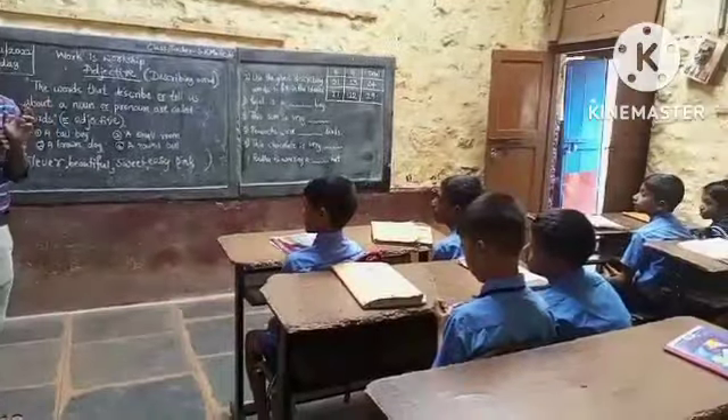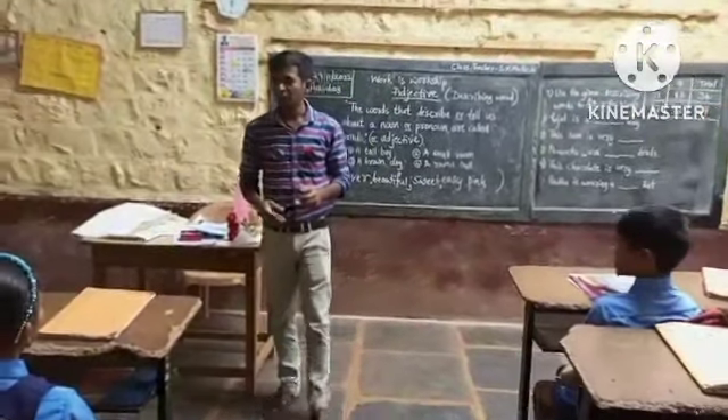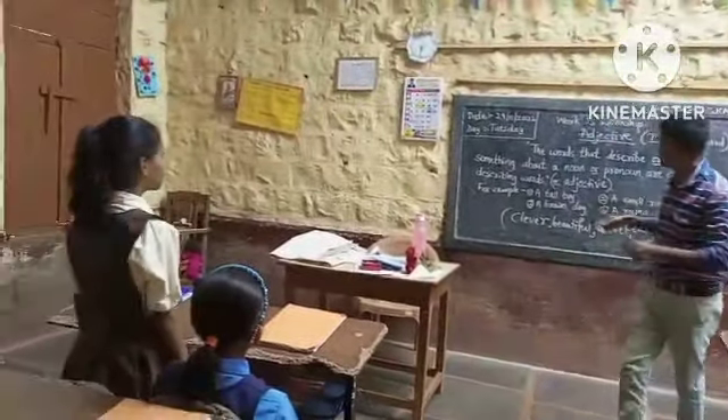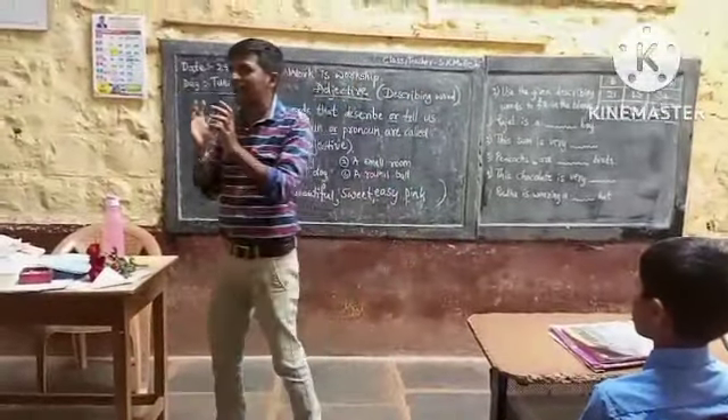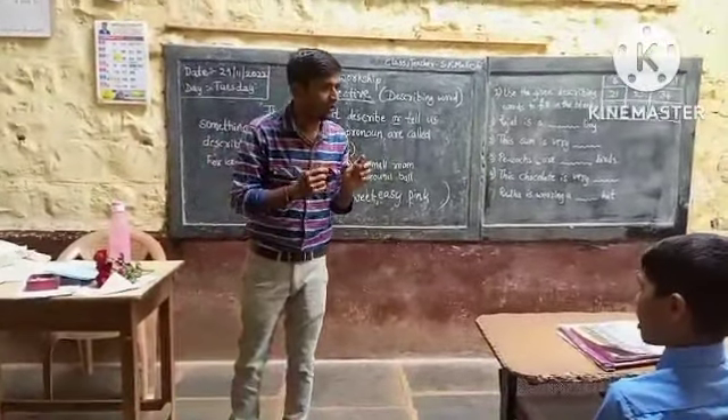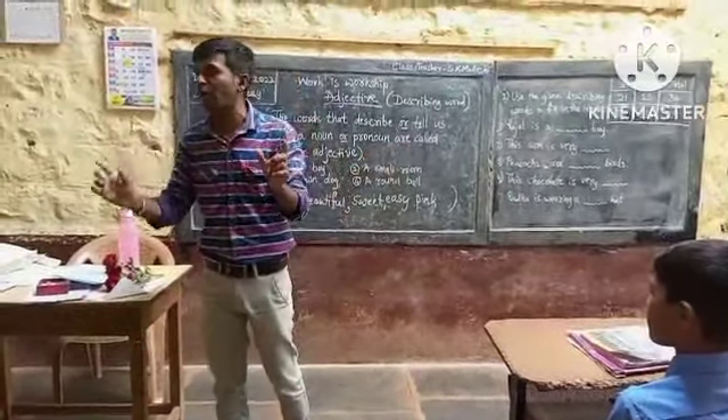They are all called? Adjective! Yes! Stand up and read that. That means that word describes or tells — this word describes something about the noun.